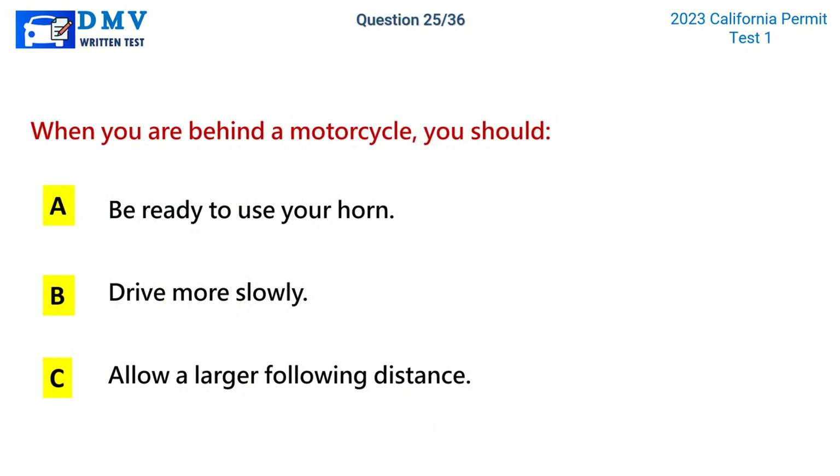Question 25. When you are behind a motorcycle, you should: A. Be ready to use your horn. B. Drive more slowly. C. Allow a larger following distance. The correct answer is C: Allow a larger following distance.